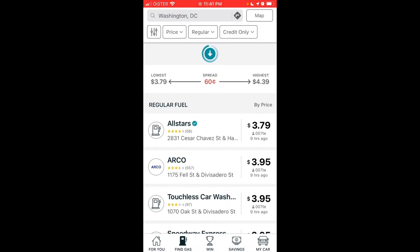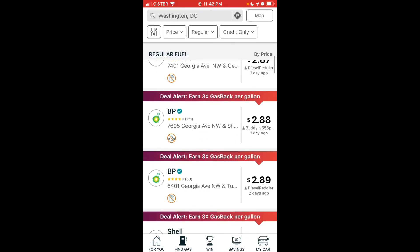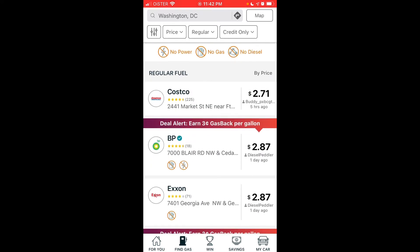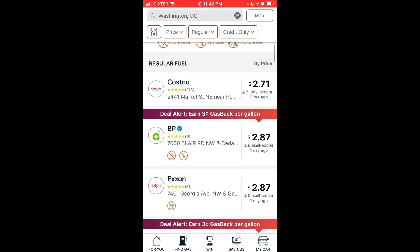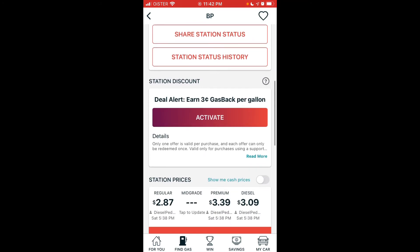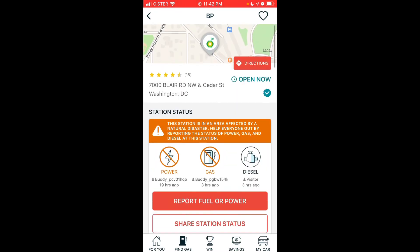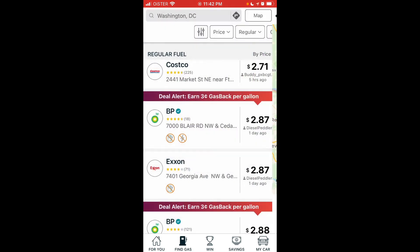Now let's search in Washington DC — you can also see deal alerts here. When searching in DC, there is more impact from the Colonial Pipeline issue. In the top part of each listing you'll see icons showing no power, no gas, or no diesel. For example, this BP gas station shows no gas, so there's no need to go there.